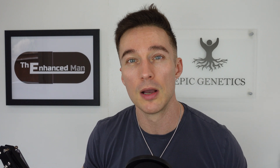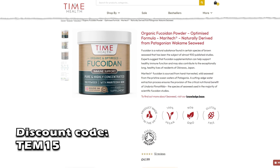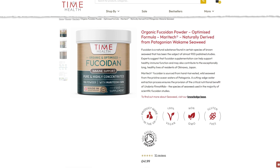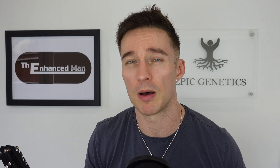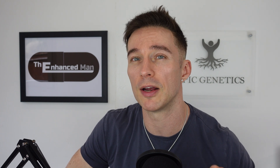I think fucoidan complements all these other supplements very well, and I get mine from Time Health — really high-end supplements but very reasonably priced. I've been using them for over four years, consistently top-notch. With my dosing protocol it works out to under £10 a month, which I think is worth it for a supplement with this whole array of health benefits.